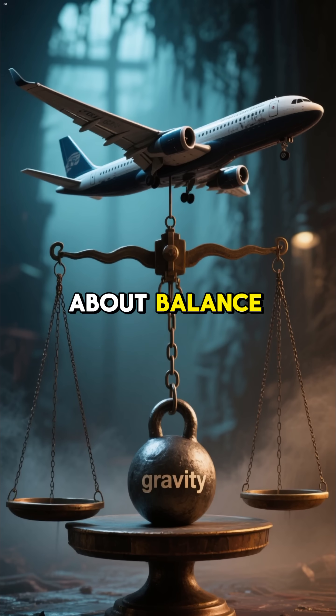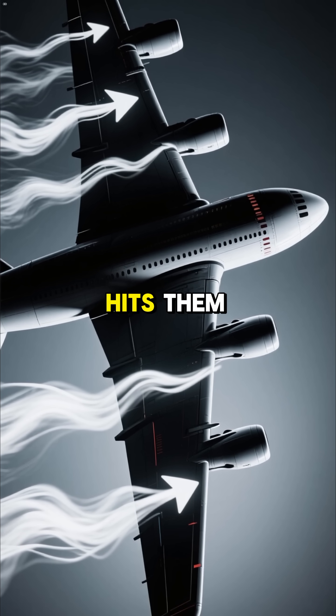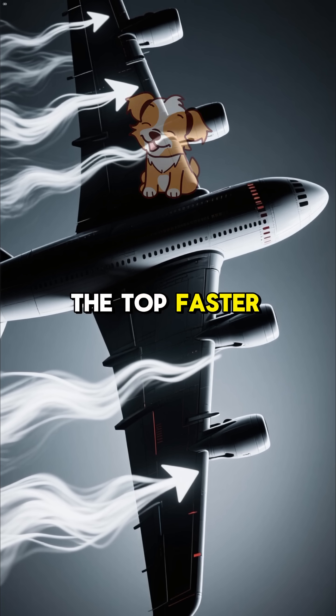Well, it's all about balance. An airplane has wings, and those wings are curved on the top and flat on the bottom, so that when the wind hits them, it flows over the top faster than it does below.